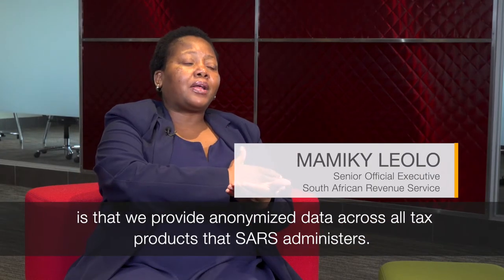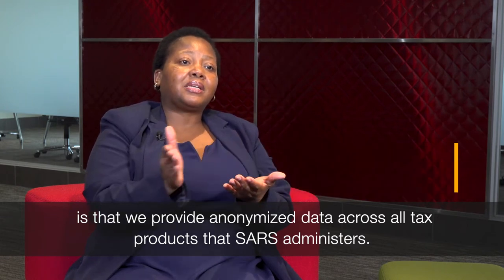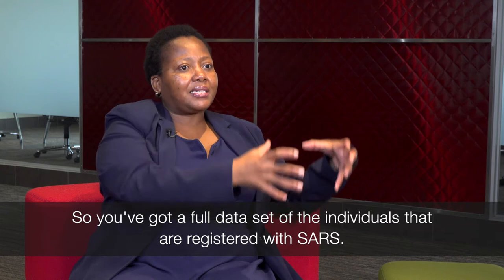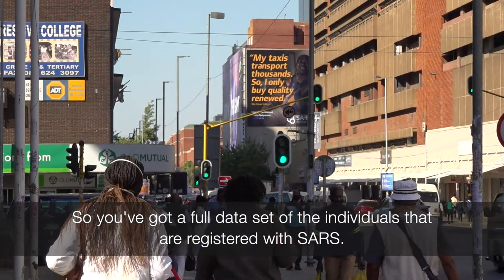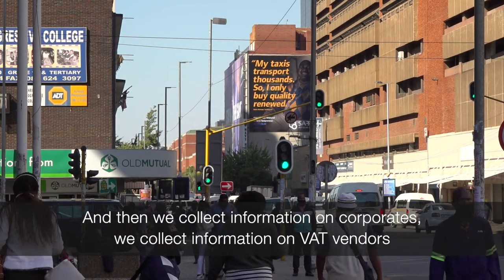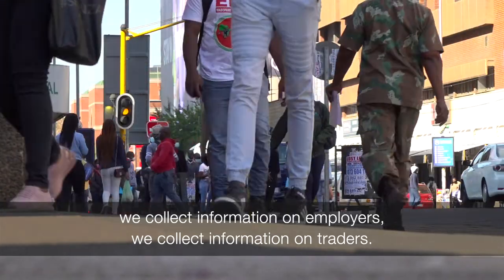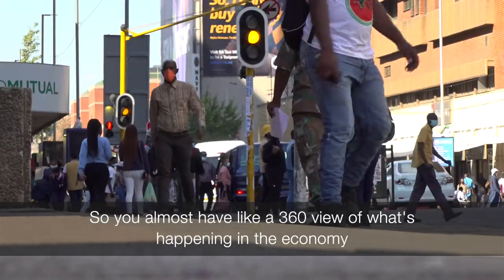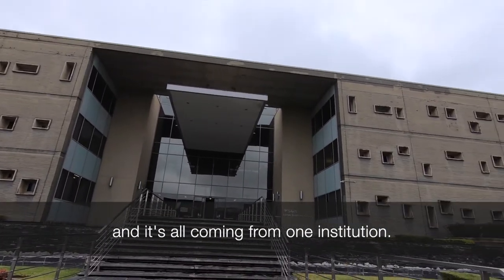This particular data set provides a complete, supplementary, and almost 360-degree view in that we provide anonymized data across all tax products that SARS administers. You've got a full data set of individuals registered with SARS, and then we collect information on corporates, VAT vendors, employers, and traders. So you almost have a 360-degree view of what's happening in the economy, all coming from one institution.